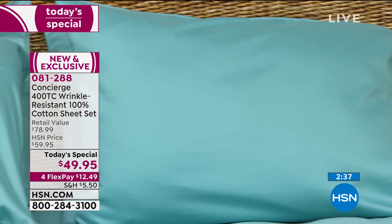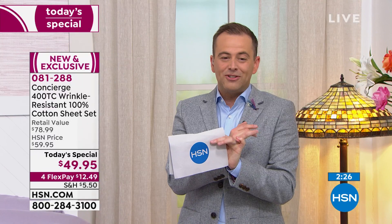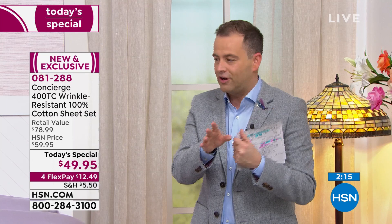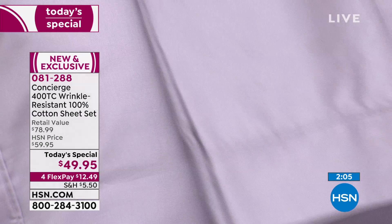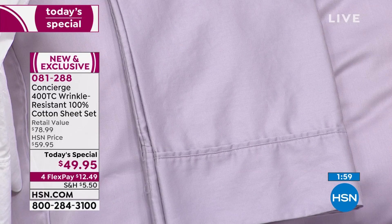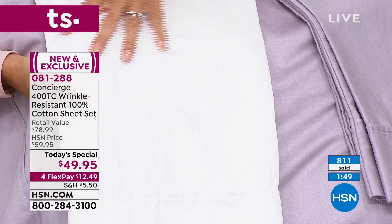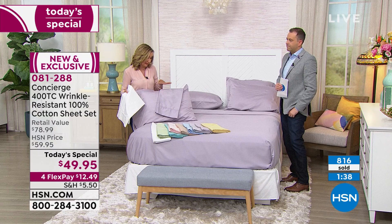Every size is the same price: full, twin, queen, king, California king — nobody's going to pay more than $49.95. Get it home for $12.49 plus shipping and tax. Look what Ellen's going to show you — this is a game changer. This is right out of the dryer. Can you believe that? I've never seen it as good as that, with hardly any wrinkles. Right out of the dryer. And this, of course, it's a little tough to see because it's white — this is a regular 100% cotton set. You can see the dimples and the wrinkling we're accustomed to. These have that wrinkle resistance built in. I washed my set at home — I have the chambray blue — and I was amazed. They do not look like they just came out of the dryer. It's crazy.